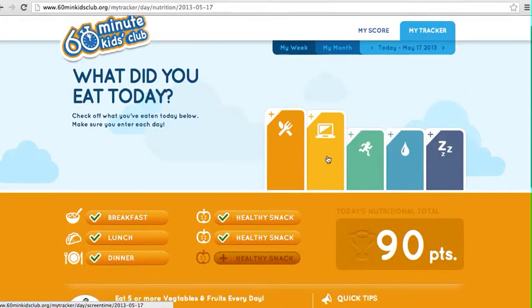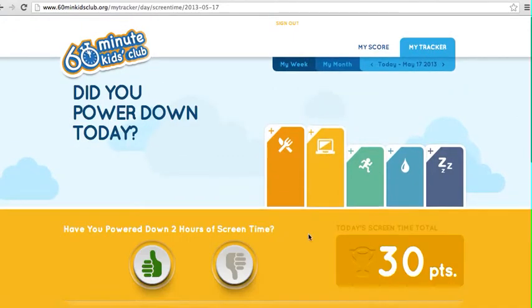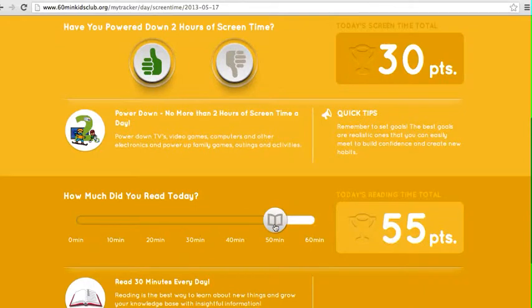They can then go to each of their trackers one at a time. For screen time, they log whether they powered down. They also get points for doing extra reading.